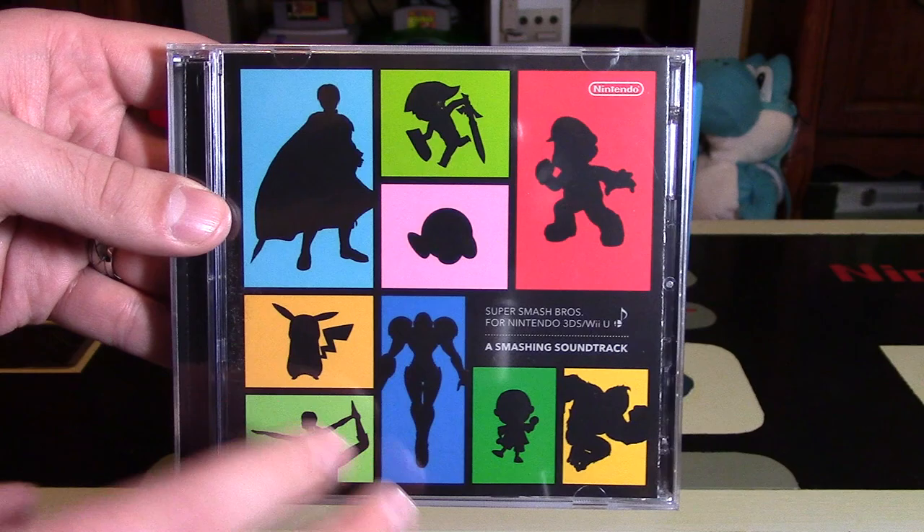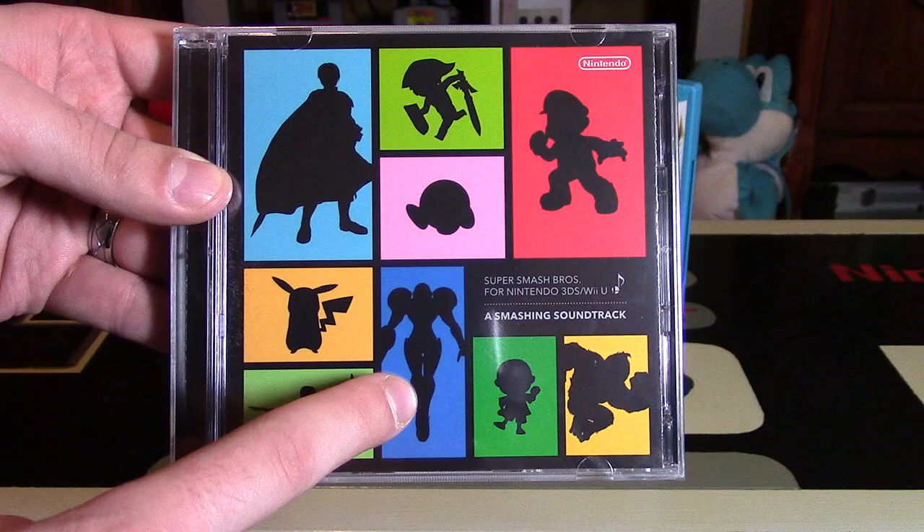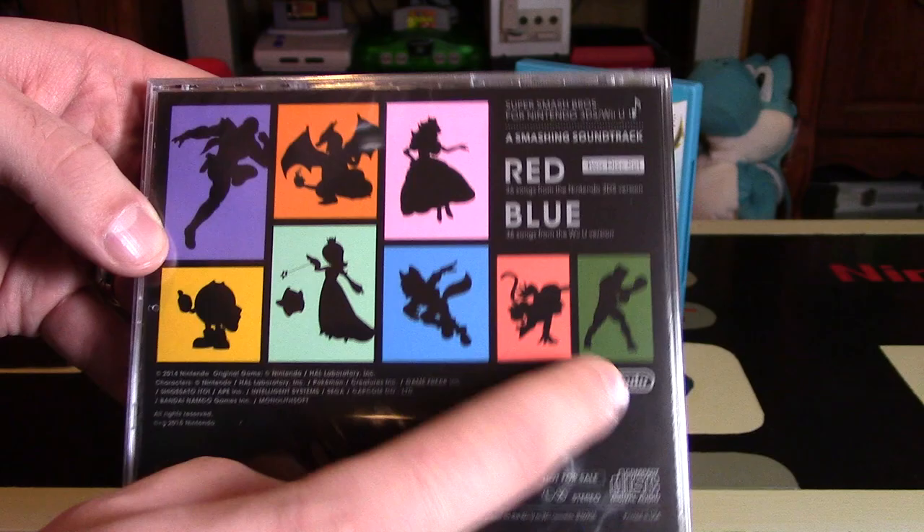So the packaging — let's do an overview. There are characters with their silhouettes behind the color most associated with those characters. You have Marth, Toon Link, Kirby, Mario, Pikachu, Wii Fit Trainer, Samus, Villager, and Donkey Kong. On the back you have Captain Falcon, Charizard, Princess Peach, Pac-Man, Rosalina, Fox, Diddy Kong, and Little Mac.